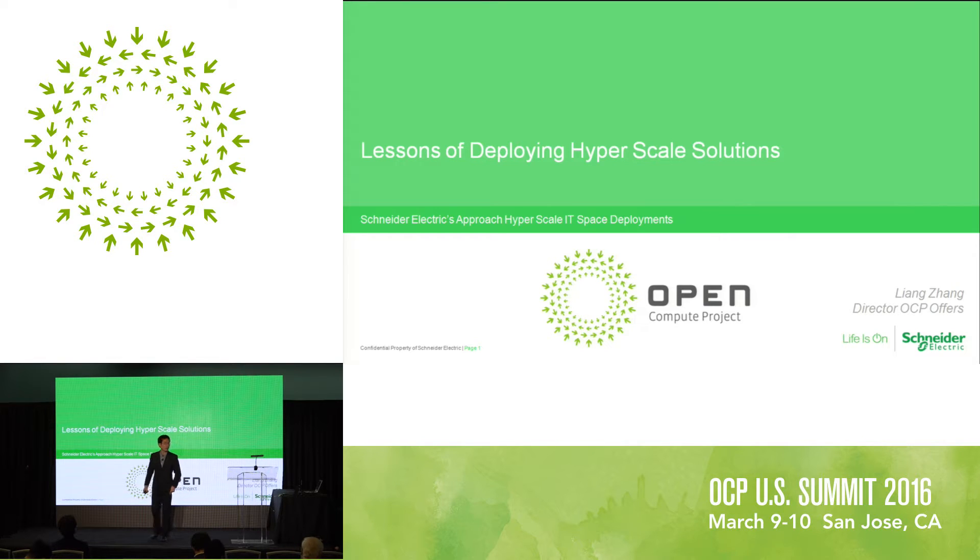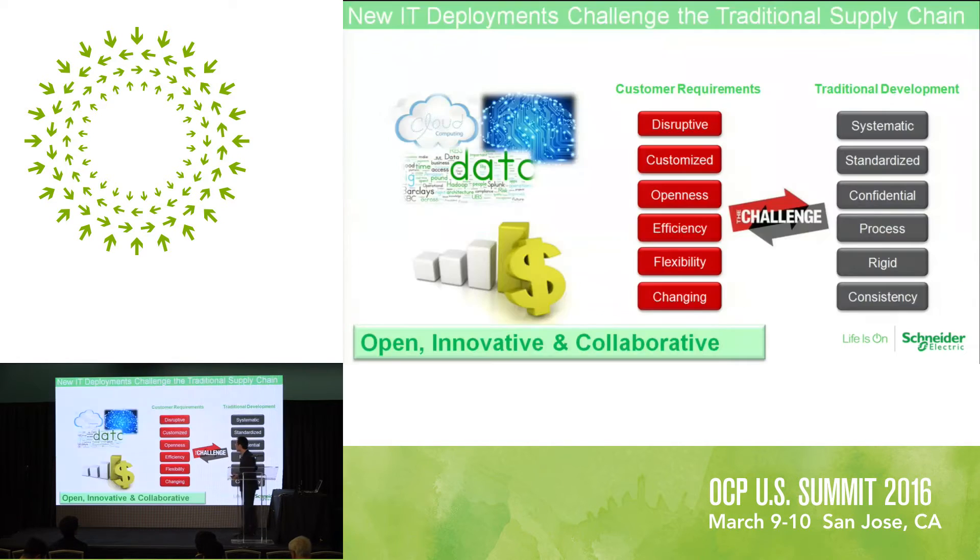Good afternoon. Thanks for joining Schneider Electric Expo Holt's presentations. This afternoon, I'm going to introduce something here, but not that much about product details or specifications — different from some other presentations. In the coming 10-15 minutes, I'm going to introduce how Schneider Electric understands the hyperscale data center and how we make our offer development fit into these trends and co-work with the industries. It's going to present some of the challenges we are facing right now.